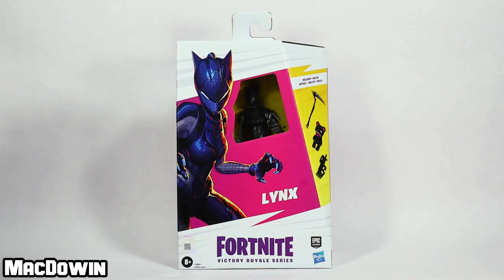Hey everyone, McDowen here. Today we are taking a look at Lynx from Hasbro's new Fortnite Victory Royale 6-inch series. I ordered this from Amazon for $22.99. If you'd like to own your own, I have a link for you in the pinned comment below.